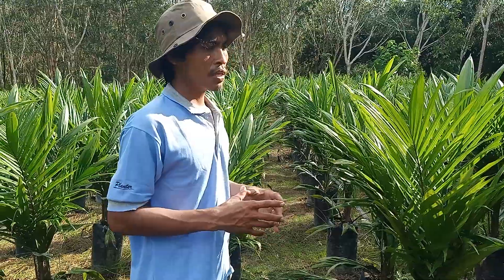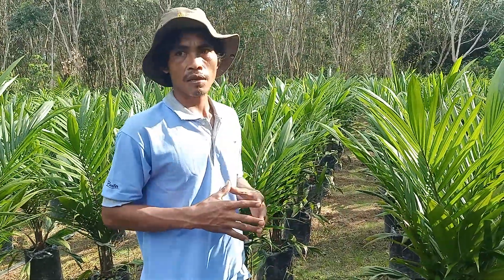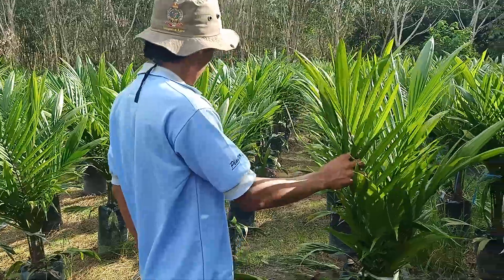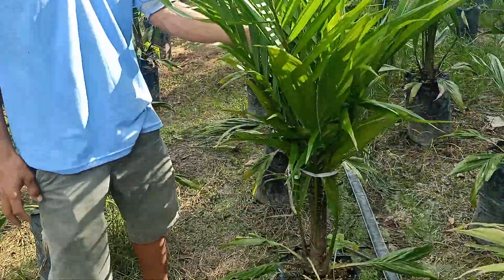Ini bulan Oktober, menginjak di angka 12 bulan, kurang beberapa hari lagi, 11 lebih sedikit. Ini penampakan dari DXP Serjaya Semiklon 5, seperti ini daunnya.